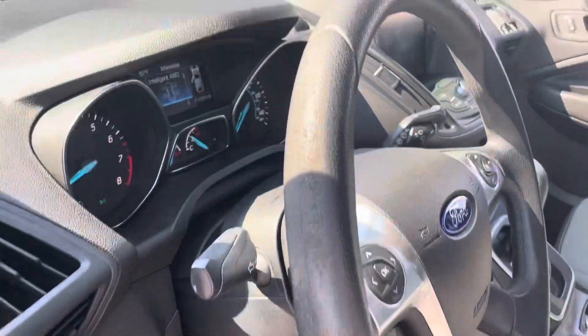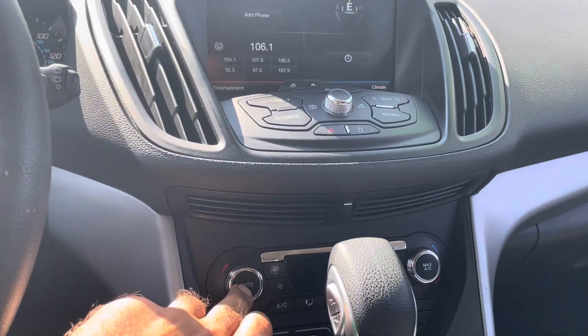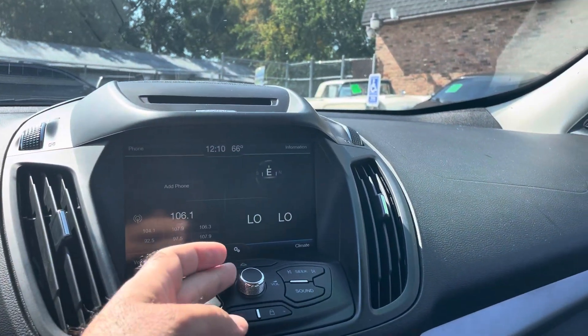You do have the power seat. You do have steering audio controls. Automatic climate control. The AC blows cold and the heat works great. Factory sound system with Ford Sync Microsoft.